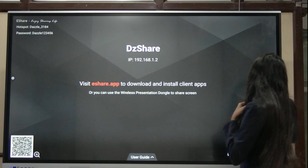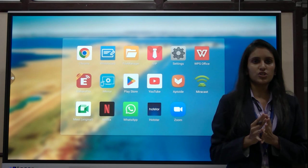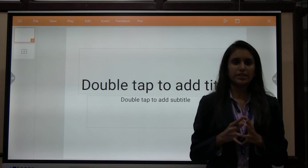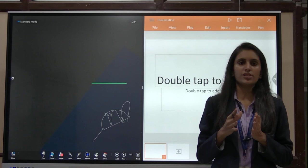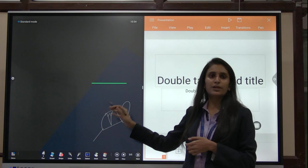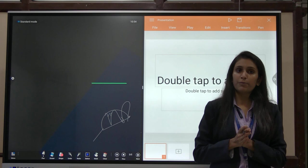Multiple applications are available. If you want to show or make presentations, you can use WPS Office, which supports PPTs, PDFs, and Excel sheets on this panel. If you want to use the whiteboard and WPS simultaneously, there is a split screen option that enables two applications at the same time on the same screen. You can also have YouTube and your whiteboard on the same screen together.